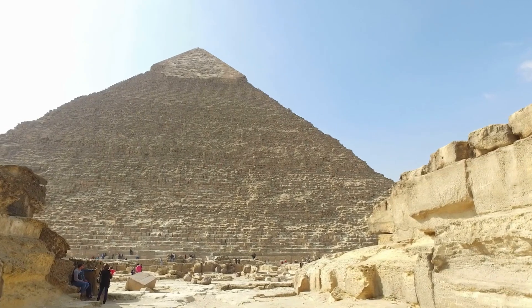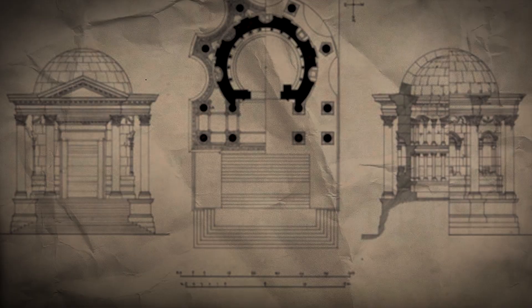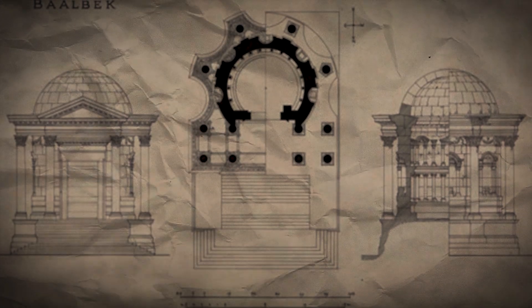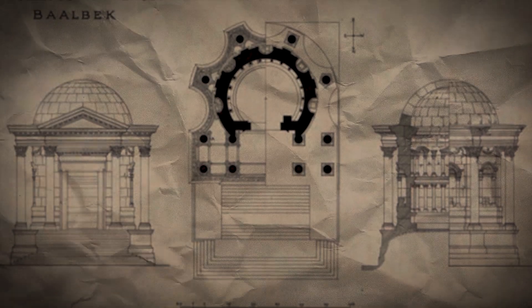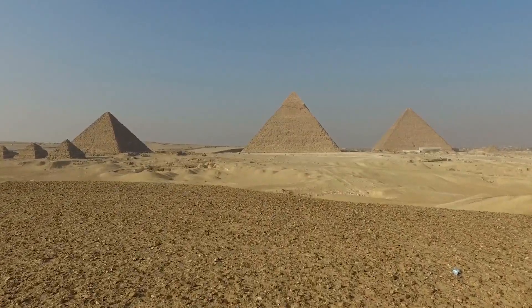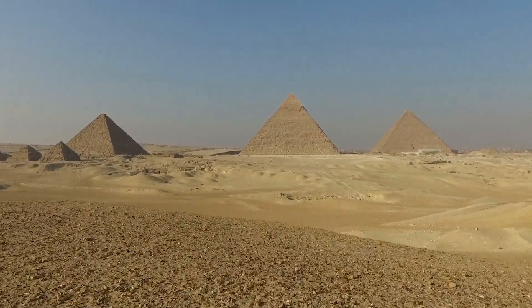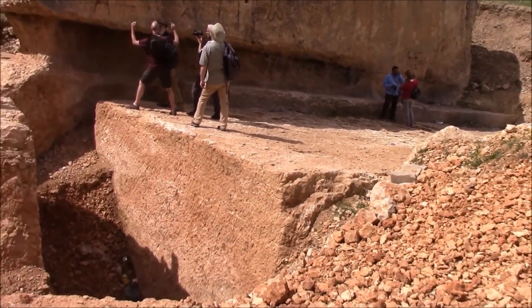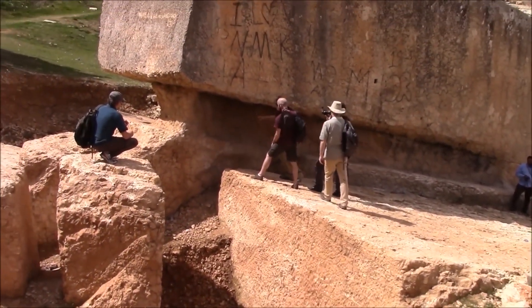Unlike the pyramids, which were primarily tombs, the temples at Baalbek had ceremonial and religious functions, showing different motivations for employing such massive stones. This comparison not only showcases the monumental scale of Baalbek's engineering feats, but also emphasises the varied architectural and cultural roles these structures played in their respective societies.